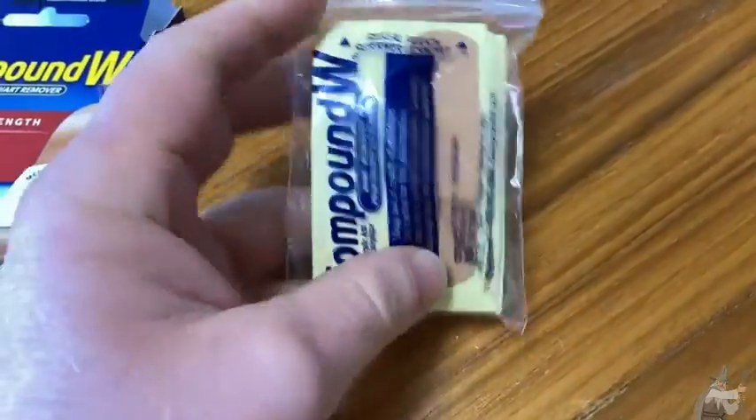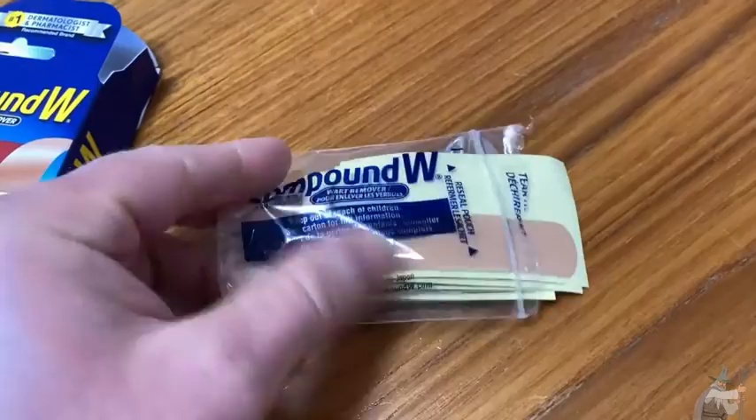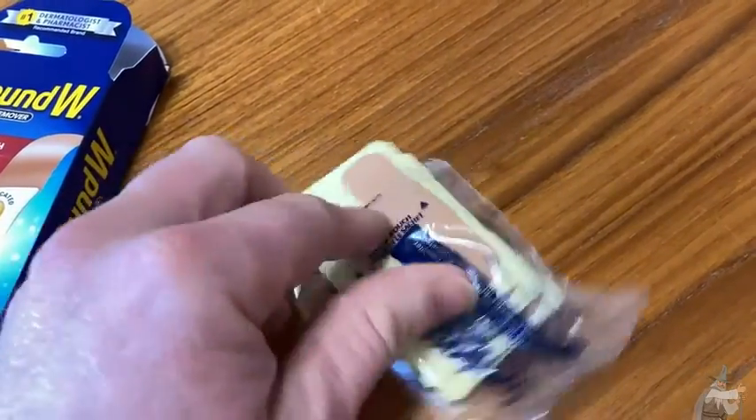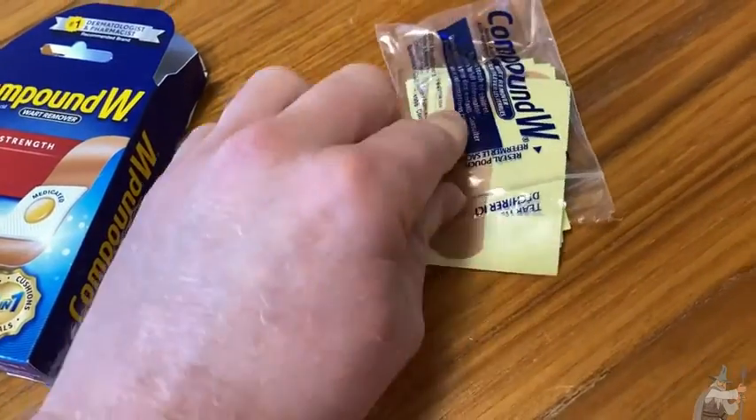I've covered it up with these little band-aids and I've never used these before. I've used the liquid before — years ago I had something on my knee and I put some wart remover liquid on it and it just went away.